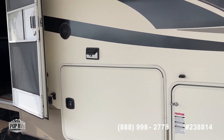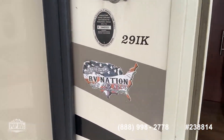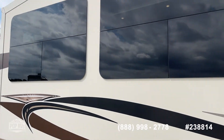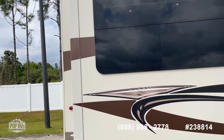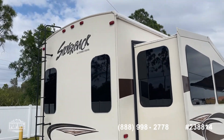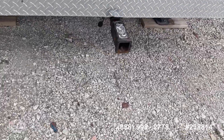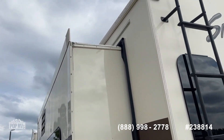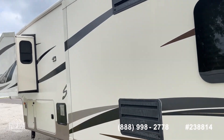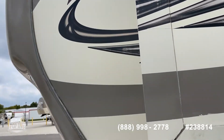Lots of nice storage throughout as you would expect. Manual steps. There's the 29IK. Tires were purchased less than a year ago — the date code reads 2018. The exterior is in really nice shape. Bumper pull setup. Nice roof access ladder. Good size slide outs.